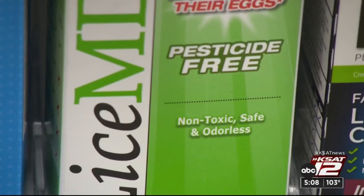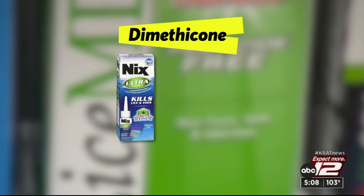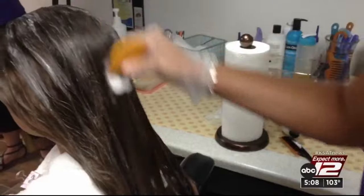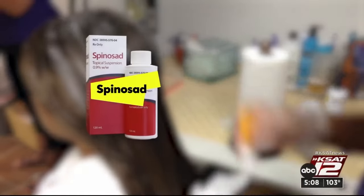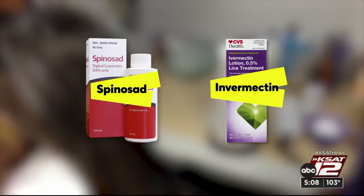Some studies show that a non-pesticide ingredient, dimethicone, can suffocate lice. It's in products like Nix Ultra and LiceMD. One of the best methods for many kids is combing out lice from wet hair, as long as your child's hair can tolerate that. If not, also likely effective are prescription topical spinosad, or Natroba, and over-the-counter topical ivermectin.